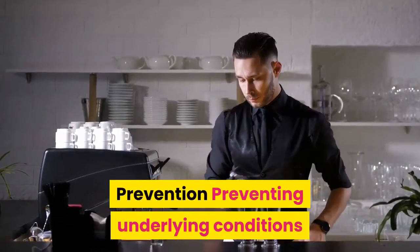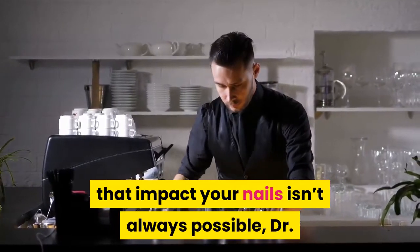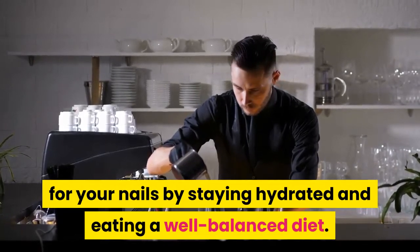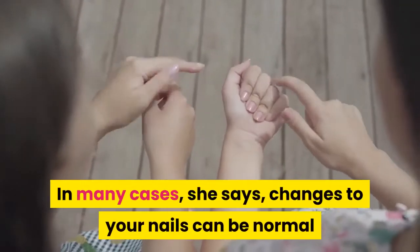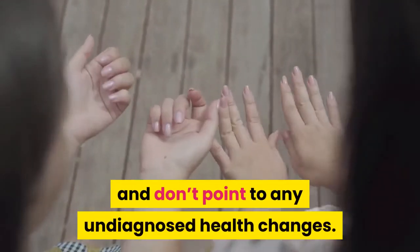Prevention. Preventing underlying conditions that impact your nails isn't always possible, Dr. Poblete Lopez says, but you can care for your nails by staying hydrated and eating a well-balanced diet. Be sure you're consuming enough vitamin B and zinc, because those nutrients greatly strengthen your nails. In many cases, she says, changes to your nails can be normal and don't point to any undiagnosed health changes.